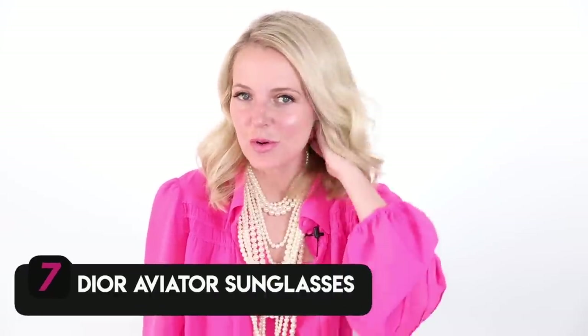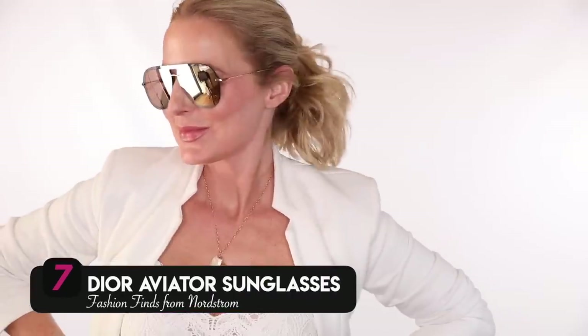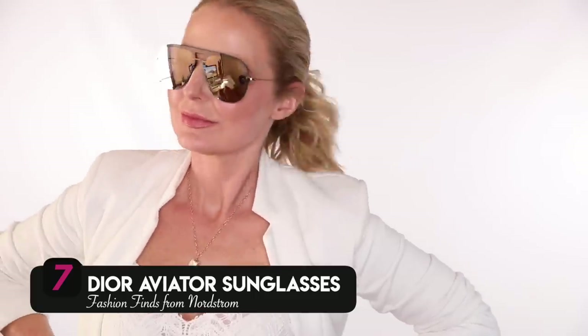I also wanted to mention a higher-end pair of sunglasses — a pair of Dior Mirror Aviators. They are really cool, fresh, and sporty. When you want that glam pair of sunglasses but also want something sporty that you can wear all day comfortably, this is that pair. They're so light on your face it feels like air — it doesn't even feel like they're on your nose, which I love. You can always adjust the fit using the little nose pads. If you're a lover of a high-end pair of sunglasses, I think these are a really great option.